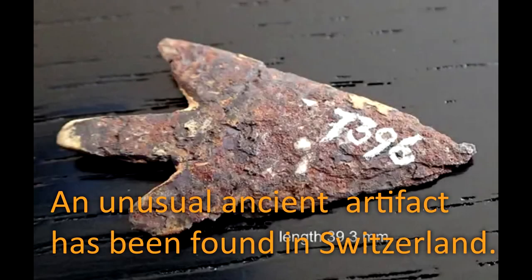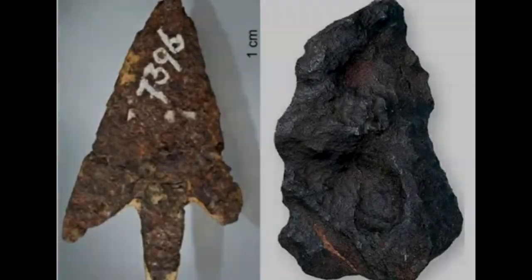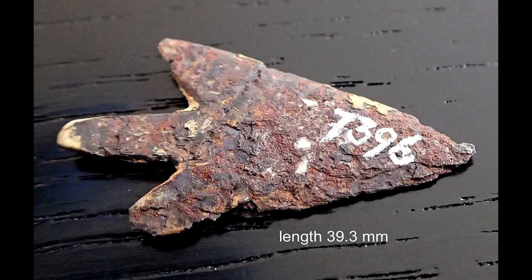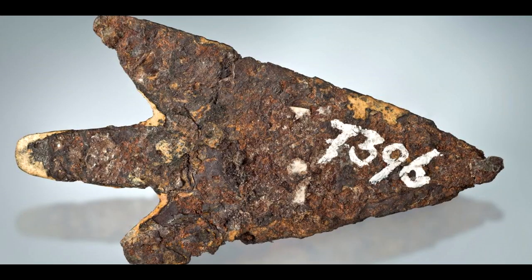In a groundbreaking discovery, a team of scientists has uncovered a Bronze Age arrowhead that was made from a meteorite that fell to earth thousands of years ago. The finding, reported in the Journal of Archaeological Science, sheds new light on the ancient technologies used by early human civilizations. The arrowhead was discovered in the Swiss commune of Morigen and measures approximately 39.3 millimeters in length, weighing just 2.904 grams. It bears traces of birch tar, which was used to attach the arrowhead directly to the arrow.